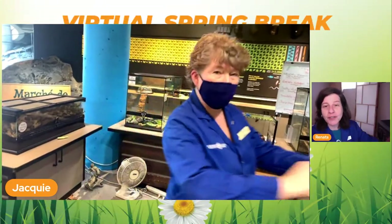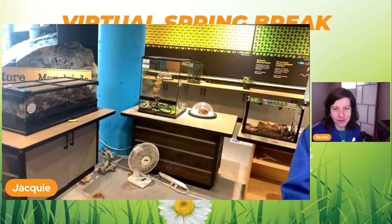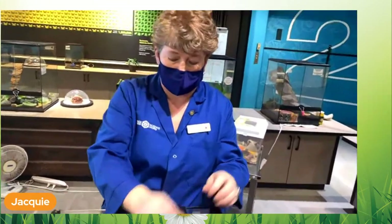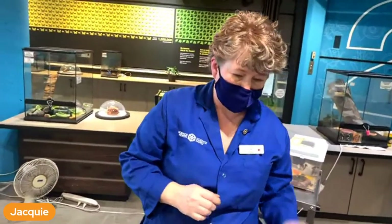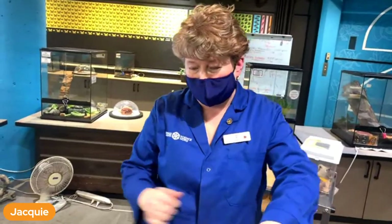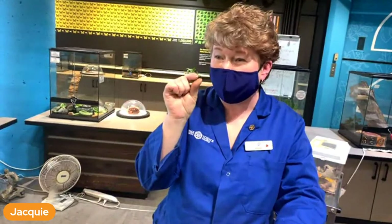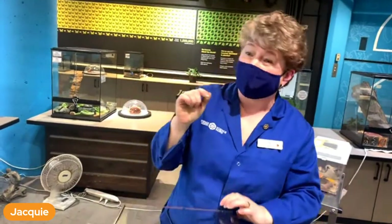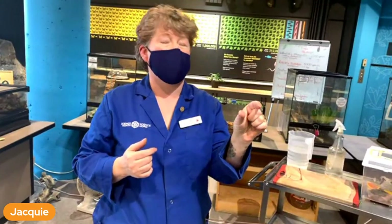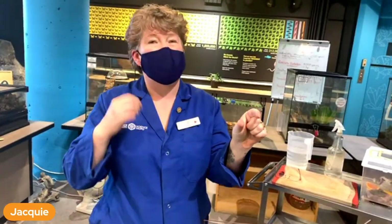Do you know what is the smallest scorpion out there? The smallest one I've seen was probably two inches, but I don't know if that's the smallest. What comes to mind are the pseudo scorpions and false scorpions that are just millimeters big, but they're not real scorpions.